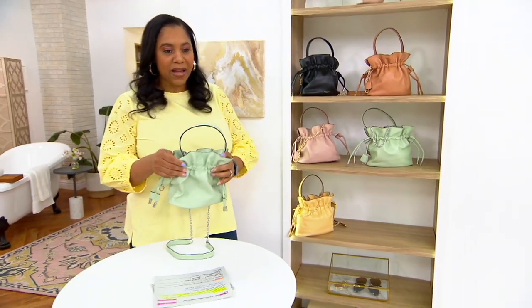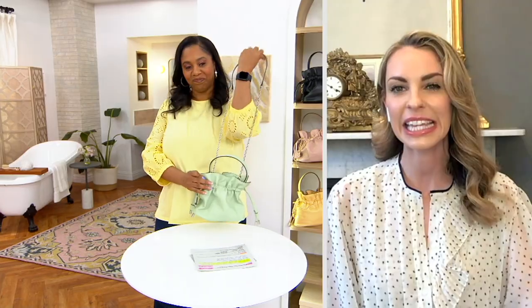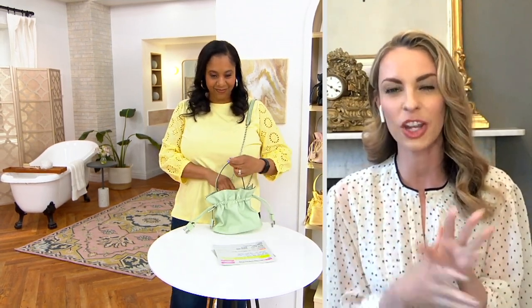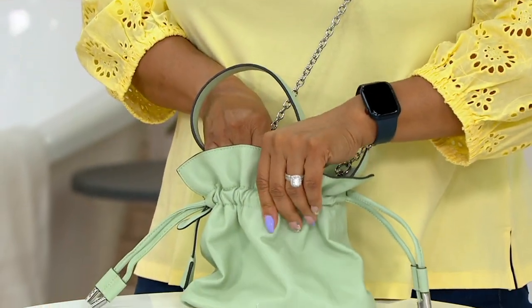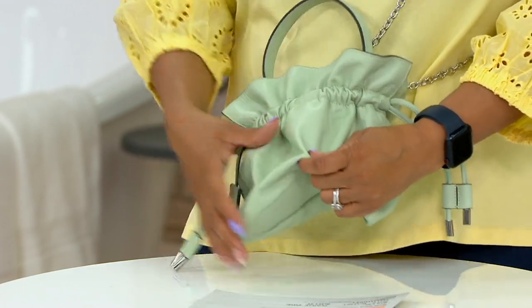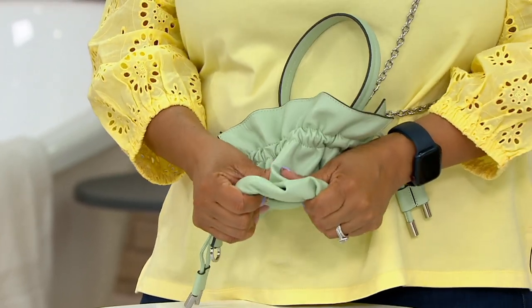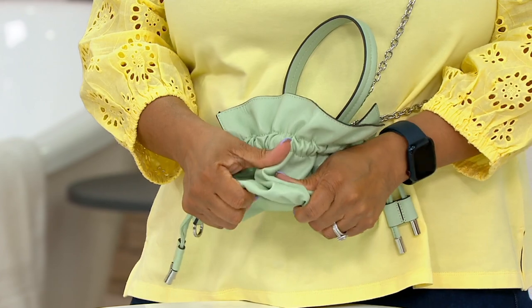Let's talk about the leather because that's what it's about with this one. This is a lamb napa leather — if you know anything about leathers, napa leather is the softest leather you can get. You often get those beautiful leather gloves done in lamb napa leather, so that shows you just how soft this is. You can give it a good squeeze — it's so gooey. It's going to get better and softer with age.